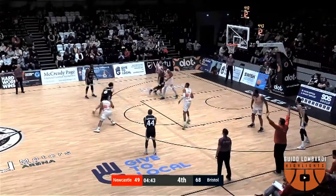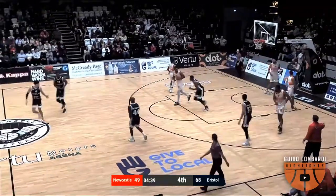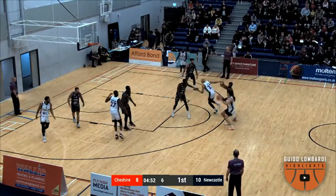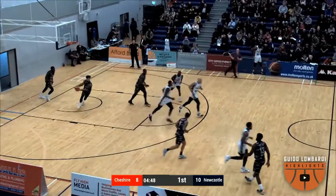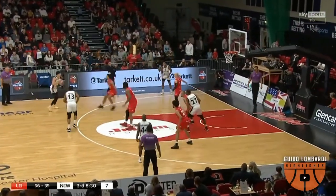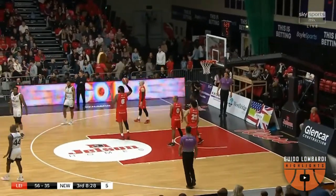Duke Shelton gets the rebound. For a jump, he comes inside — 2.5 metres, coming in at 2.5 metres!